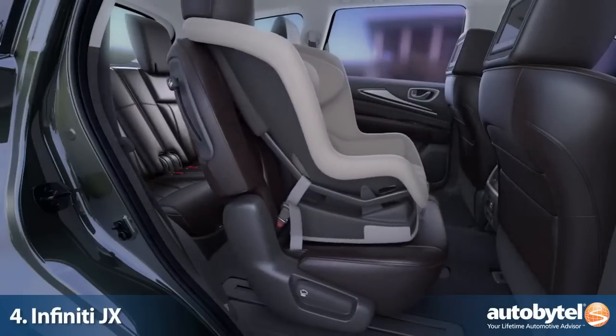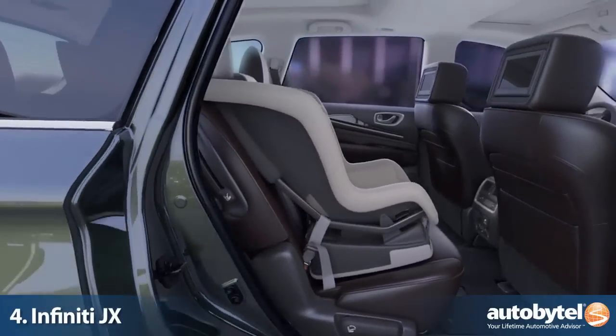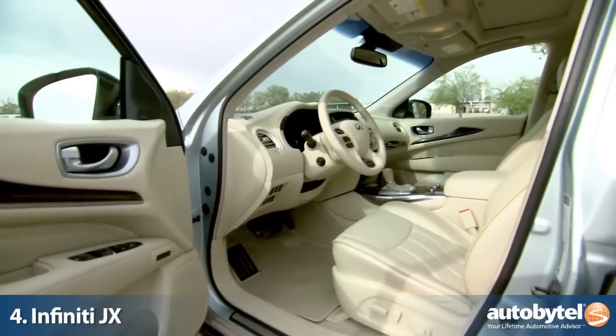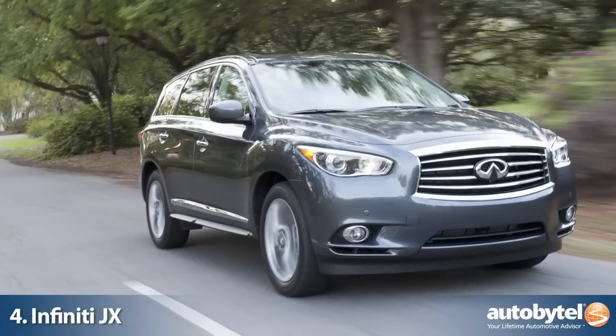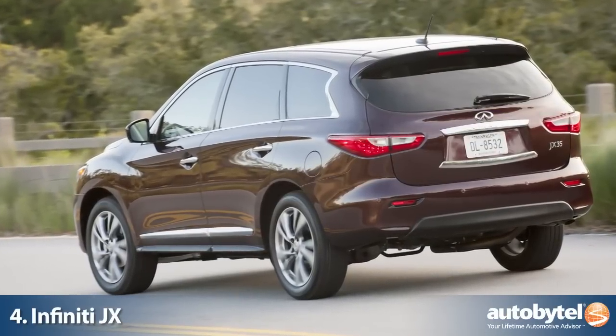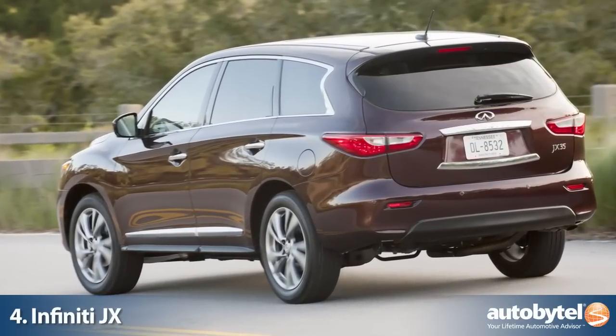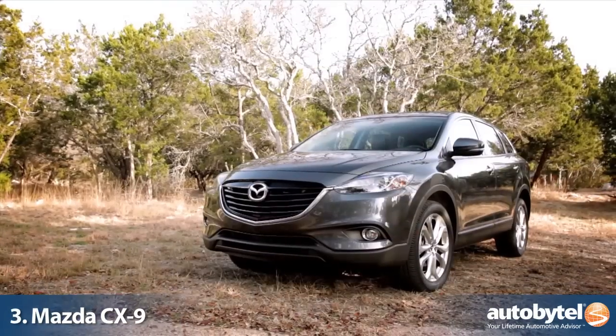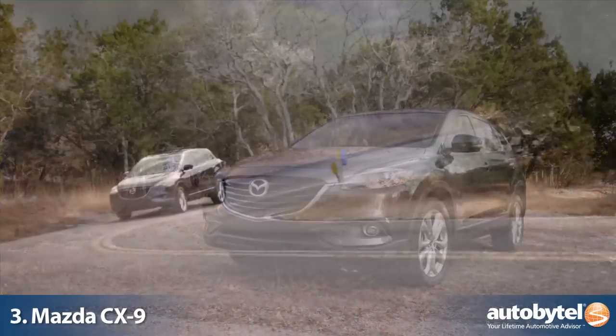Even if that second-row seat has a baby seat in it, the JX is built for comfort. The CVT, or continuously variable transmission, eliminates shifting so that the 3.5-liter V6 engine keeps its 265 horsepower running smoothly.